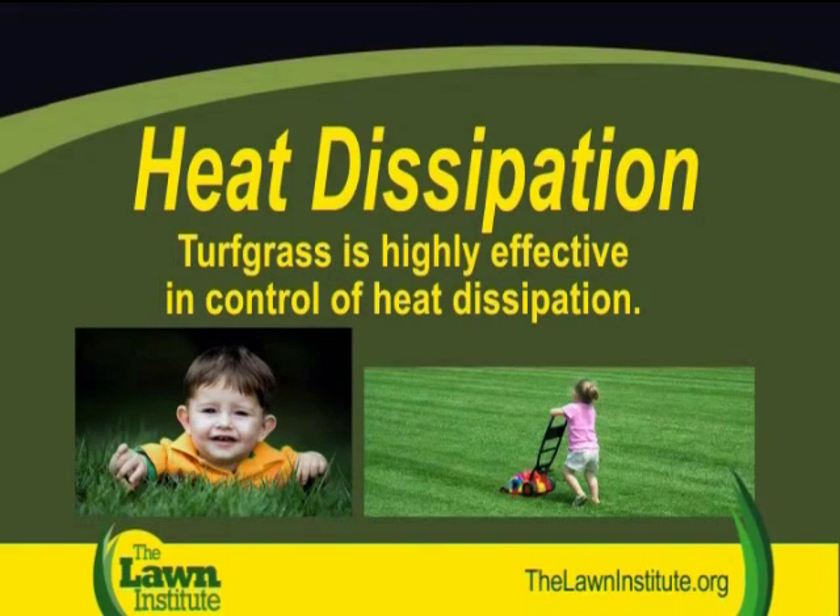Turf grass not only cools, it also dissipates heat. Dr. Beard reports that urban areas tend to be 10 to 12 degrees warmer than adjacent rural areas.